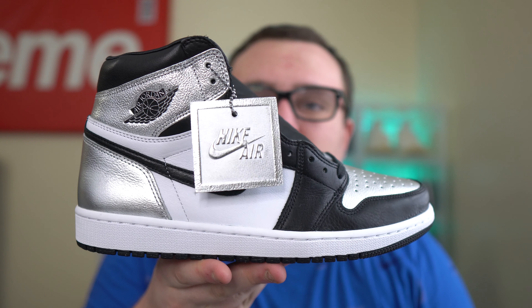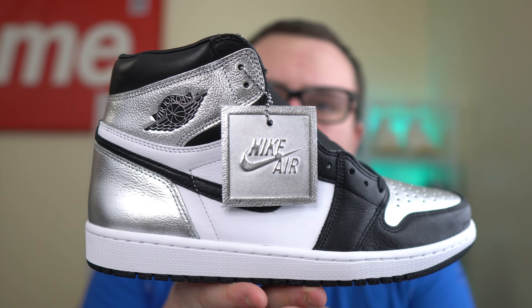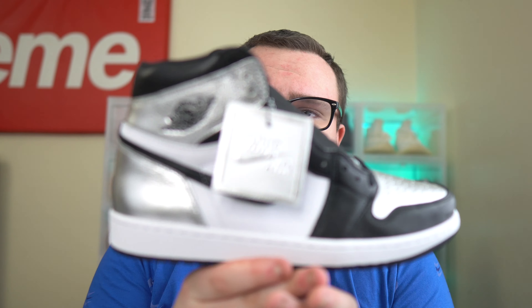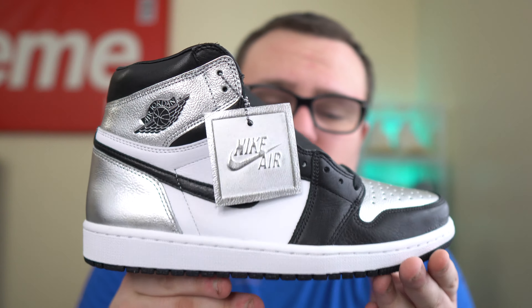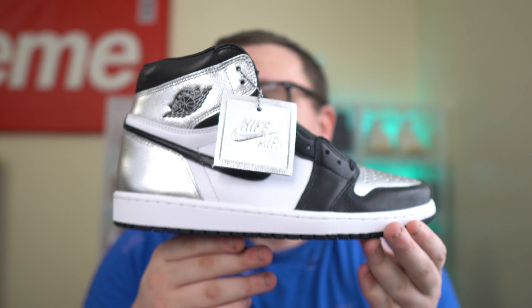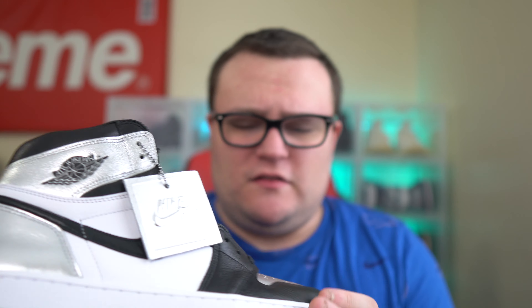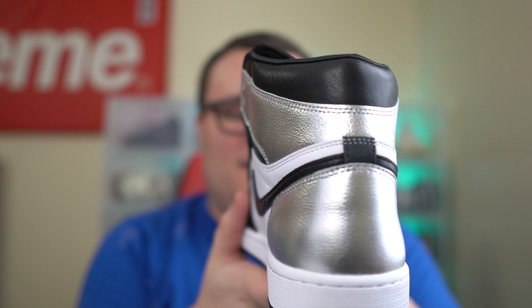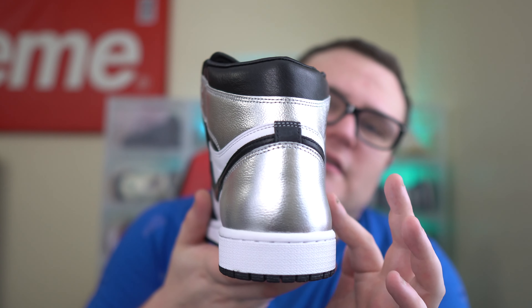Leave a comment right now — cop or drop on the Jordan 1 Silver Toe. Leave a fire emoji if you're copping, a trash emoji if you're passing. I think this is a very dope, clean Air Jordan 1 that will eventually go up in price — it'll take some time since it's a women's exclusive, but this colorway is just so fire and clean. You guys remember the Gold Toe Jordan 1s? This is very similar to that, just with silver.